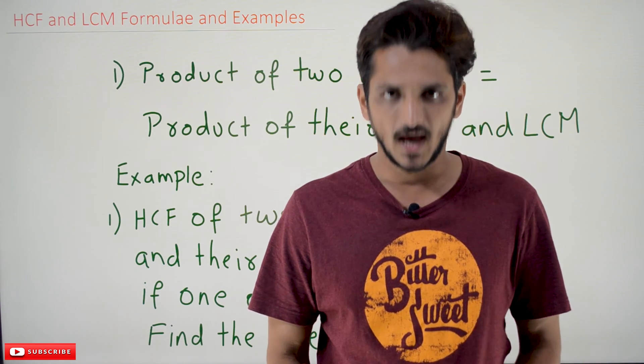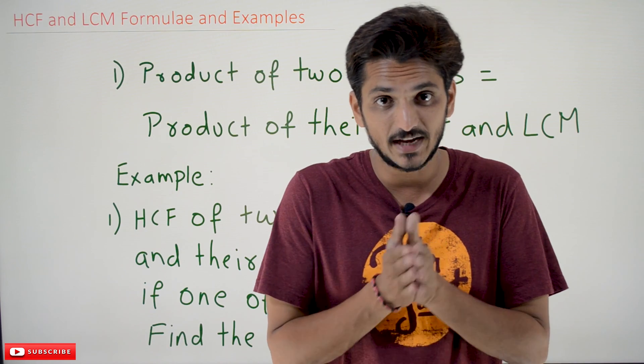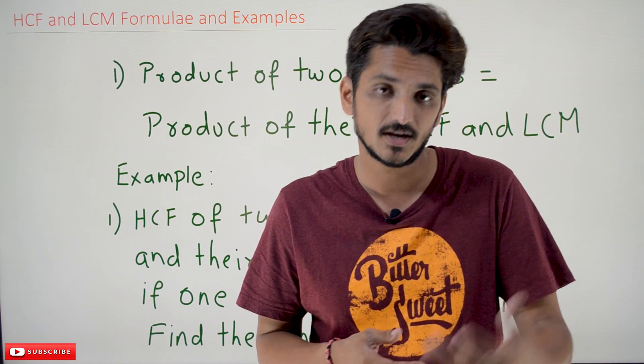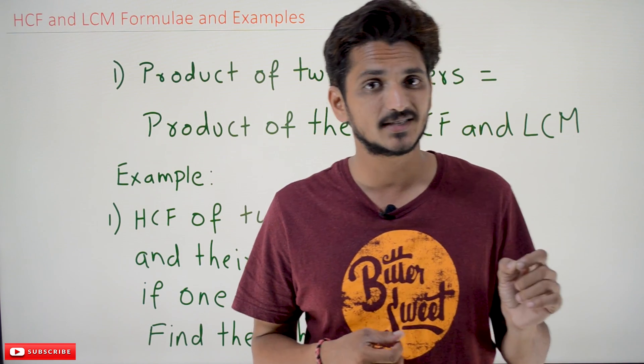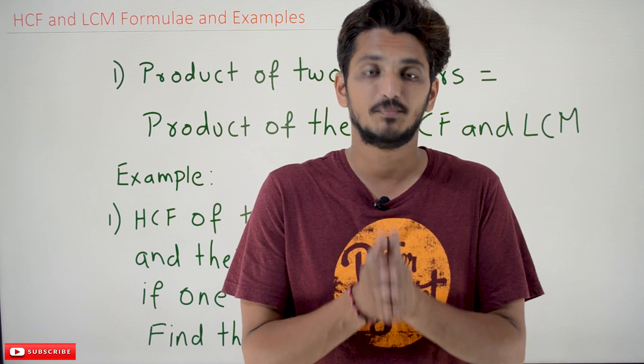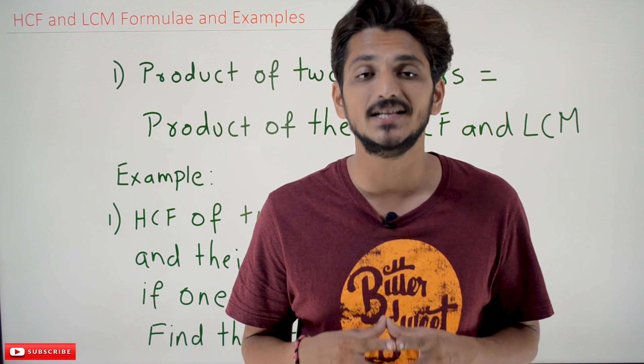Hi, welcome to Learning Monkey. I am Raghuvir. In this class we do some practice examples on HCF and LCM and we discuss few formulas related to HCF and LCM. In our previous classes we already discussed about what HCF and LCM are. Please watch those classes and come back here. The link for the playlist is provided in the description below.